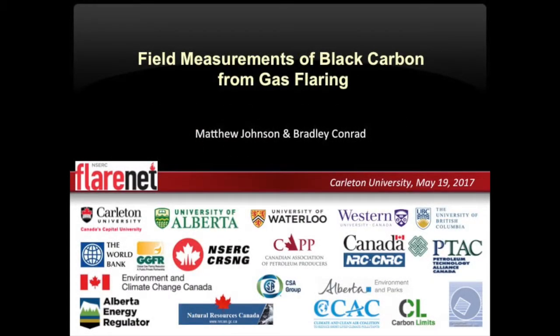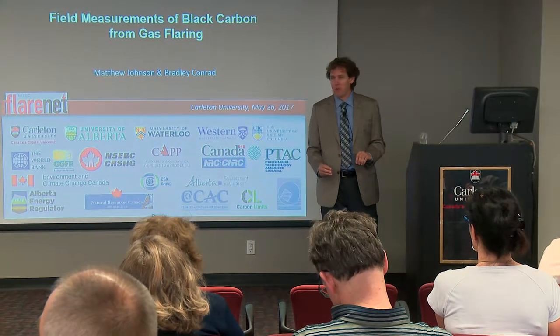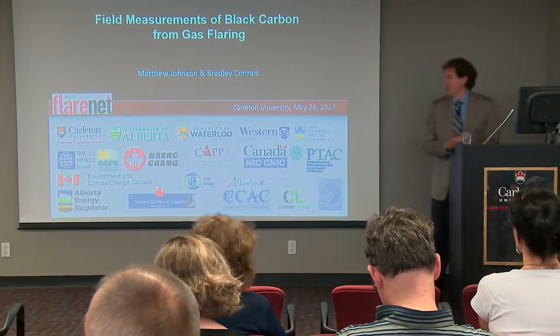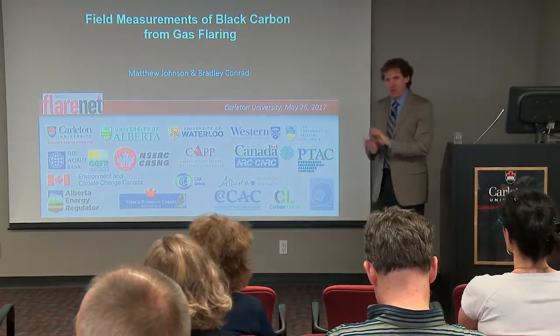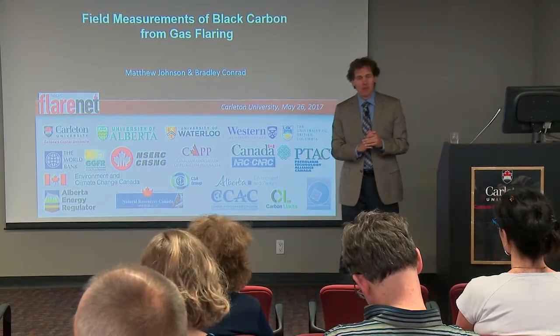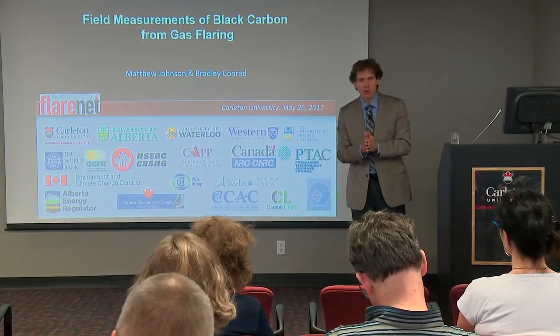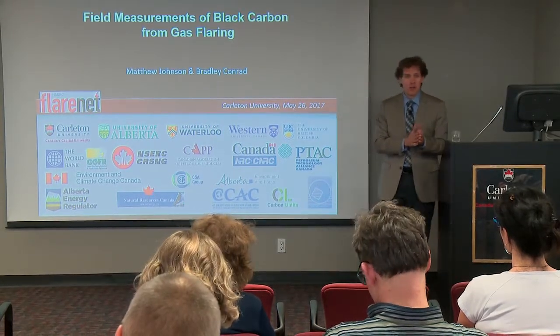Brad Conrad was to give this talk — he's sitting over here — but Brad's been quite sick, so I've agreed to step in for Brad, and he can help me with the questions. I want to switch gears a little bit and now talk about the black carbon issue. This will link up with Olga's presentation that will follow, after a brief break, into some of the Arctic impacts.